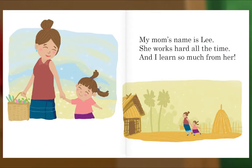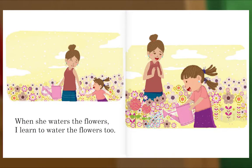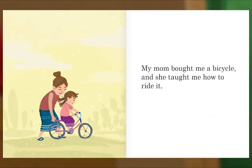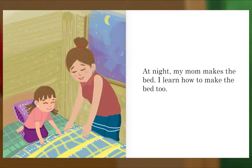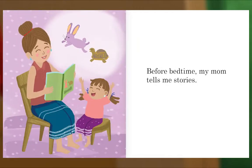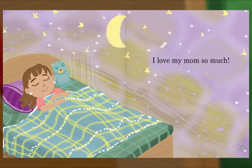My mom's name is Lee. She works hard all the time, and I learn so much from her. When my mom cooks, I learn to cook too. When she waters the flowers, I learn to water the flowers too. My mom bought me a bicycle and she taught me how to ride it. As I ride my bicycle, my mom smiles when I go, "Whee!" At night, my mom makes the bed — I learn how to make the bed too. Before bedtime, my mom tells me stories. When I'm sleepy, my mom sings me a lullaby. I love my mom so much.